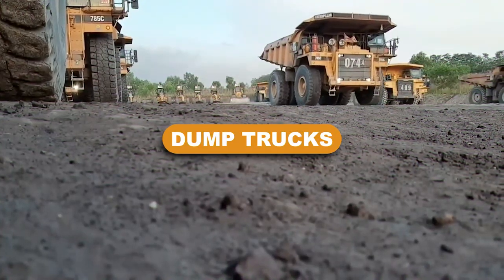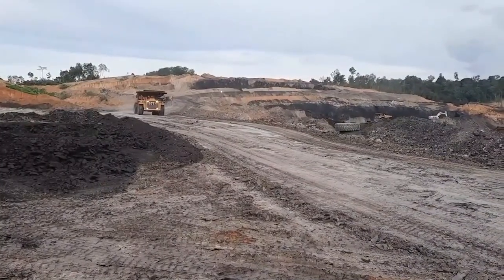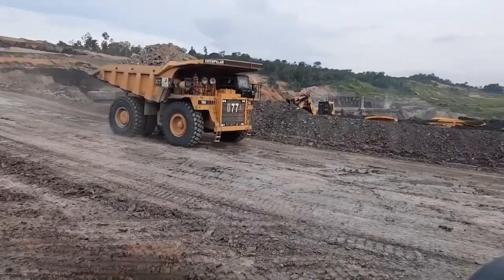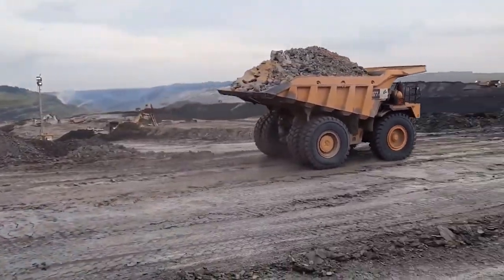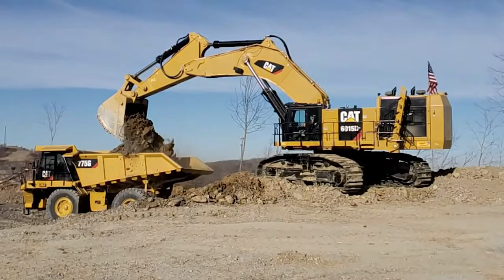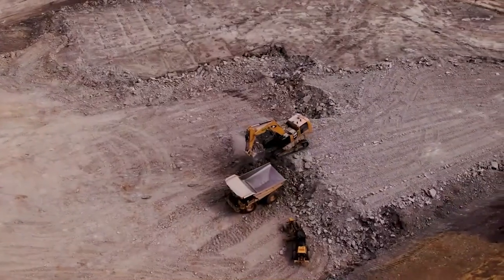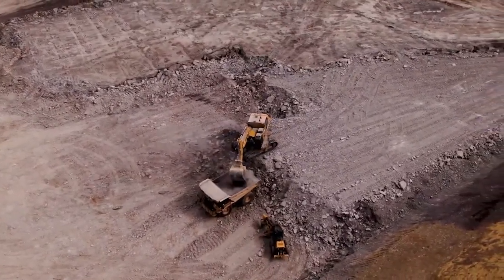Dump trucks. On building sites, dump trucks are utilized to move massive quantities of material between locations or to the dump yard. On significant building projects, off-road dump trucks are frequently used. These off-road dump trucks are equipped with massive wheels and a sizable material area, which enable them to transport a large amount of material over a variety of terrain.